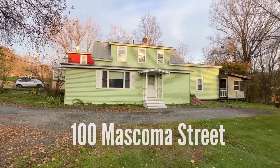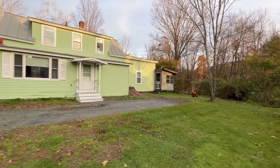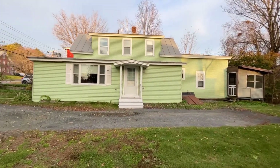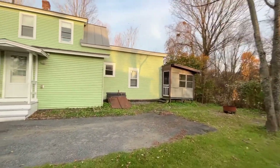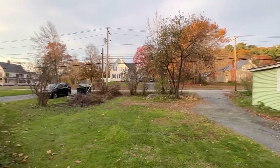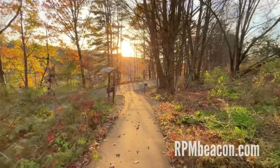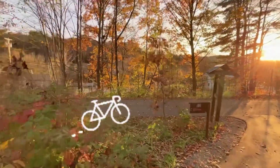Good afternoon everybody, this is 100 Mascoma Street. It is a two-bedroom, one-bathroom single family home in Lebanon, just down the street from the Alice Peck Day Hospital, close to downtown — really nice little area. And there's a nice surprise: you have the Mascoma River Greenway Rail Trail literally right off of your backyard.